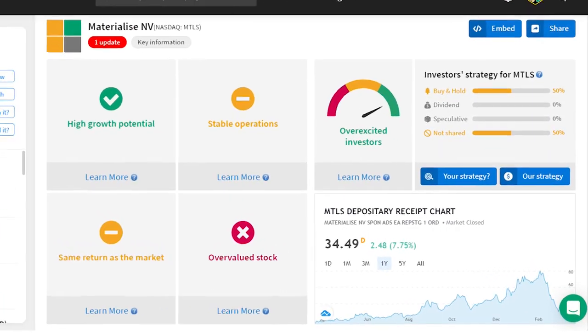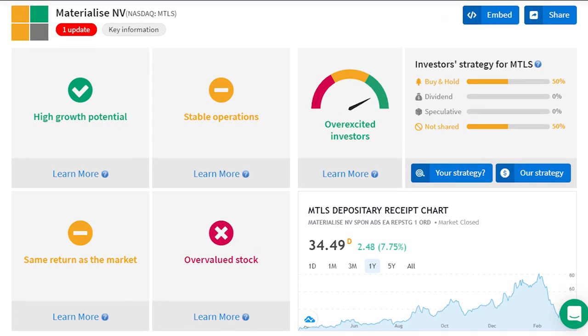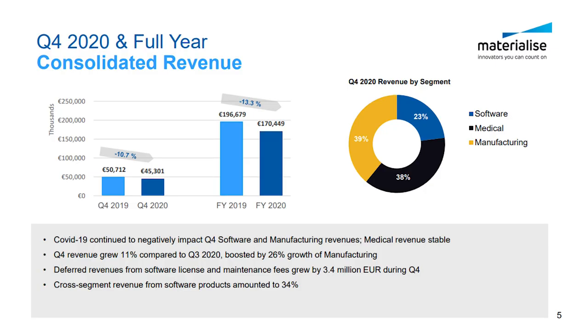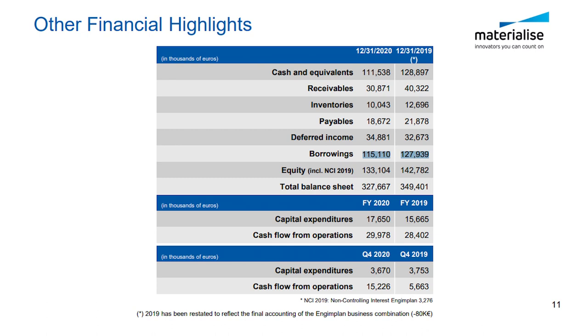First up is $1.8 billion Materialise, ticker MTLS, evolving right along with the 3D printing landscape for over 30 years. It's one of ARK Invest's largest single stock positions at $235 million across two funds plus held in the 3D printing ETF. The company operates across medical, manufacturing, and software segments, helping customers manage and optimize their printing processes. Total revenue fell 13.3% last year, but operating cash flow actually increased. Q4 revenue was up 11% quarter-over-quarter on a 26% jump in manufacturing. The company finished with 111 million euros in cash, nearly net cash positive against 115 million euros in debt. Shares trade at about 9.2 times sales, with a 52-week high of $87.40 — a potential 154% return from current levels.